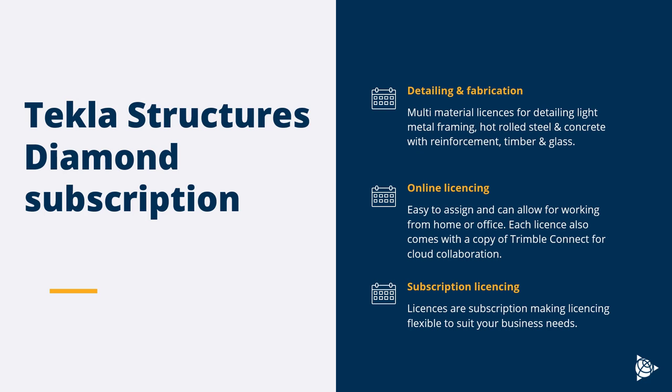The Diamond license is a multi-material license, so you can detail light metal framing, hot rolled steel, concrete with reinforcement, timber, and glass — any kind of hybrid structure. The licenses are online, so it's easy to work from home or the office; you simply sign into the software rather than having an entitlement on a server. Each license comes with a copy of Trimble Connect, and since licenses are subscription-based, they're flexible to suit your business needs.